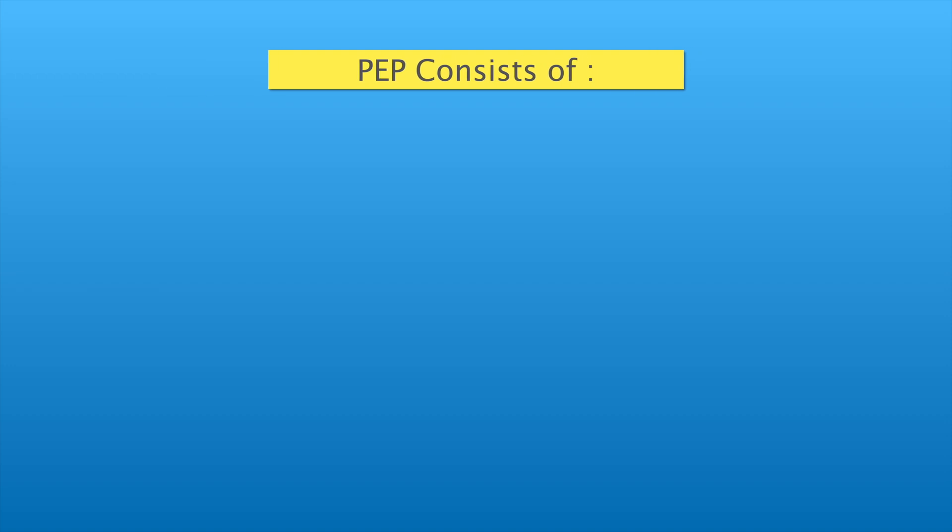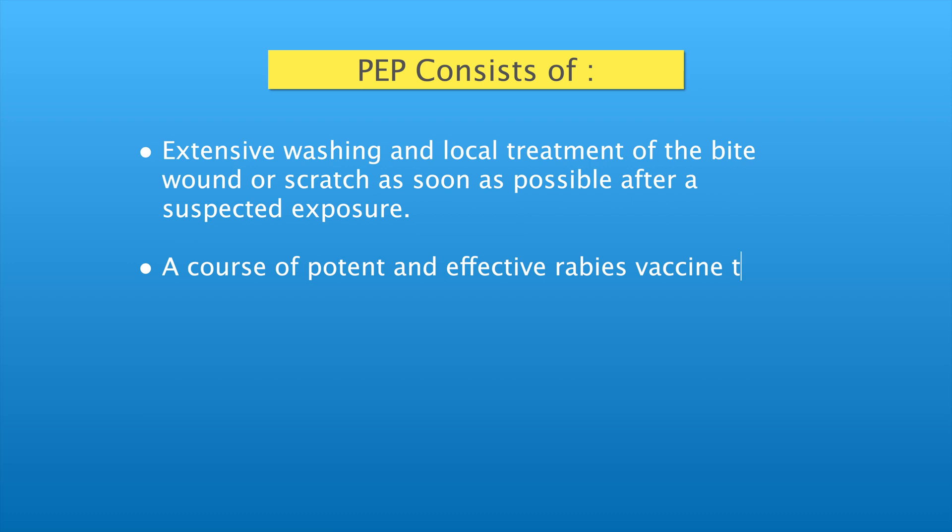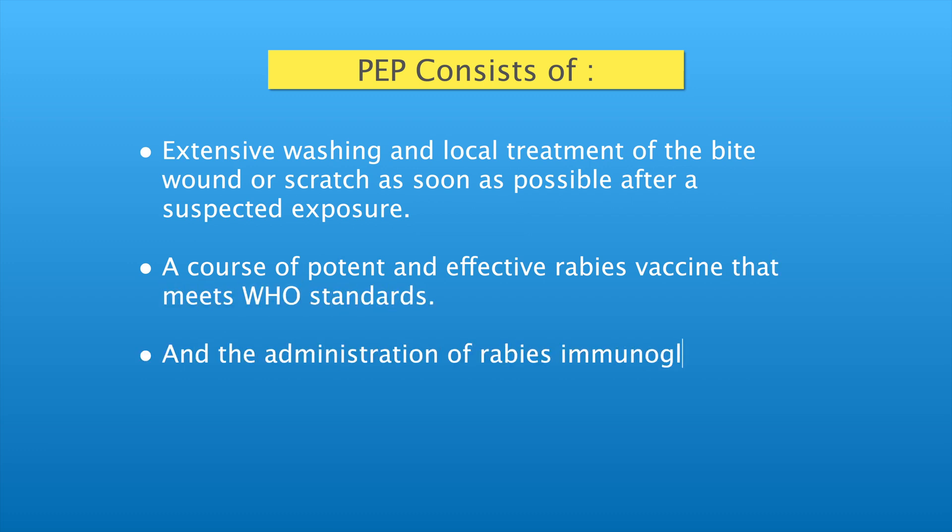Post-exposure prophylaxis consists of extensive washing and local treatment of the bite wound or scratch as soon as possible after a suspected exposure, a course of potent and effective rabies vaccine that meets WHO standards, and the administration of rabies immunoglobulin (RIG) if indicated.